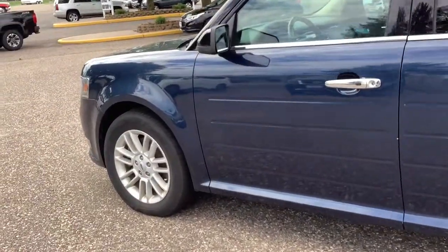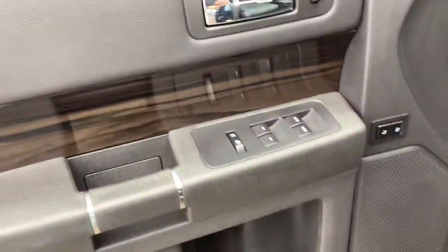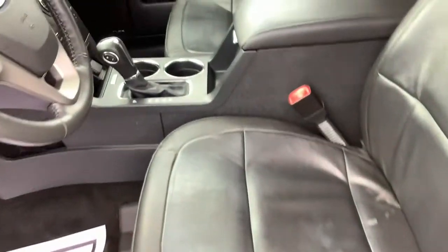Options this vehicle comes with: keyless entry, all-wheel drive, V6 cylinder engine, fog lamps, remote engine start, power passenger seat, woodgrain interior trim, keyless start, satellite radio, backup camera.